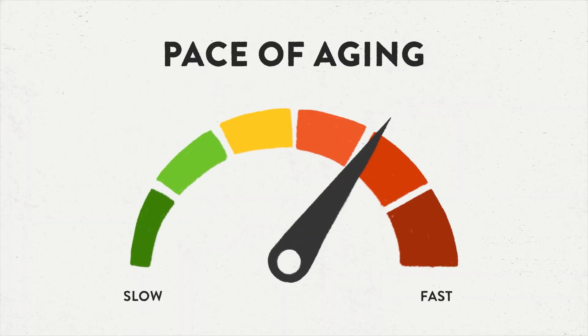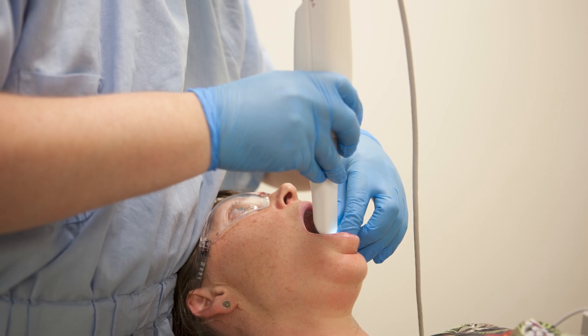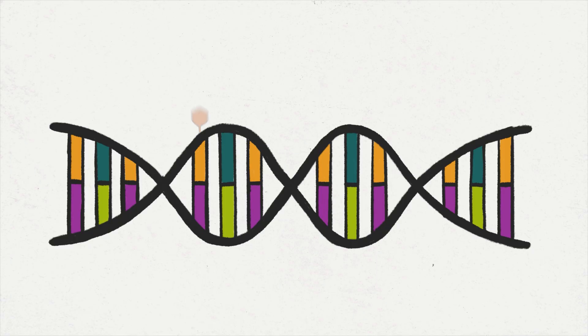What the researchers were able to do is take all the results for each individual and combine them into a single measure — the pace of ageing. But getting it required decades of tracking, which isn't possible in most medical or research settings. So the team turned to DNA methylation as a faster, more scalable solution. DNA methylation is a change to the way your genes are working that doesn't change your actual DNA sequence. You can think of it as little flags stuck on your DNA that tell the cellular machinery to turn genes on or off — like a volume control for your genes.